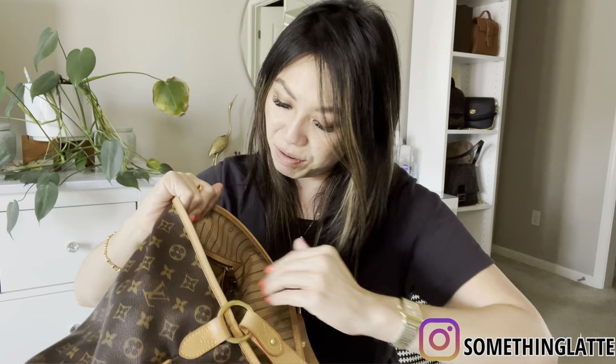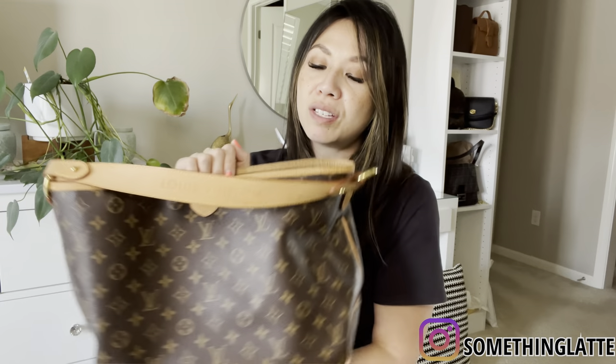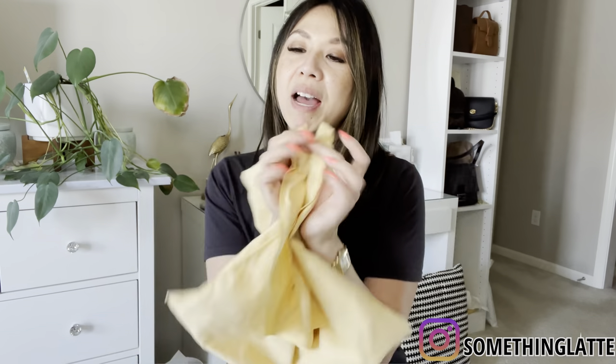It still has its tag, so you guys can see it's basically new. All these bags are purchased by me — I didn't buy these secondhand — so they're in great condition because I like to keep all my stuff in pristine condition. It sits like this on your shoulder — super cute, great for work or grab-and-go when you want to carry a little bit more. It will come with the original dust bag.